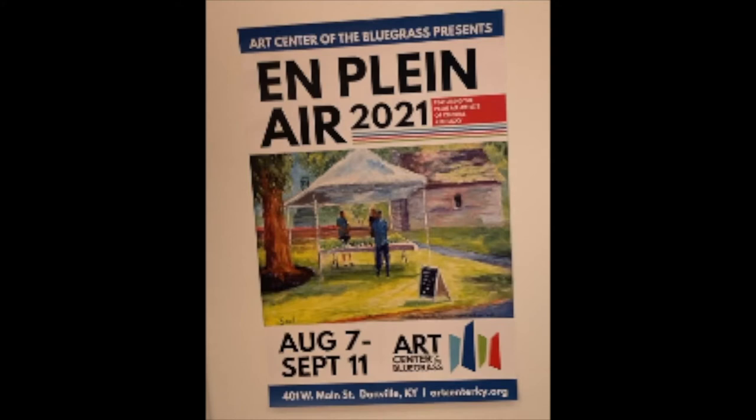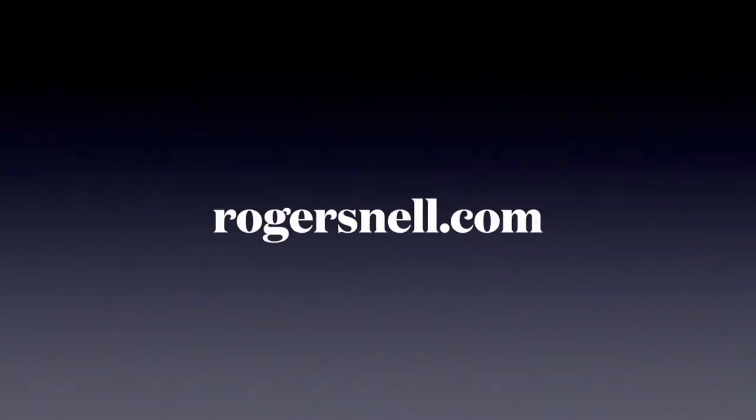So August 7th through September 11th, on West Main Street in Danville, Kentucky — the Art Center of the Bluegrass — we would really encourage you to go, take a look, and support local art.